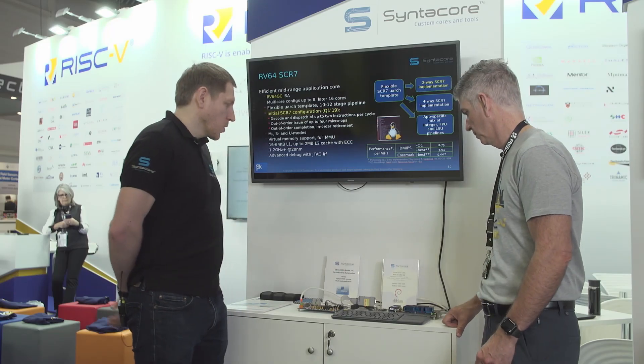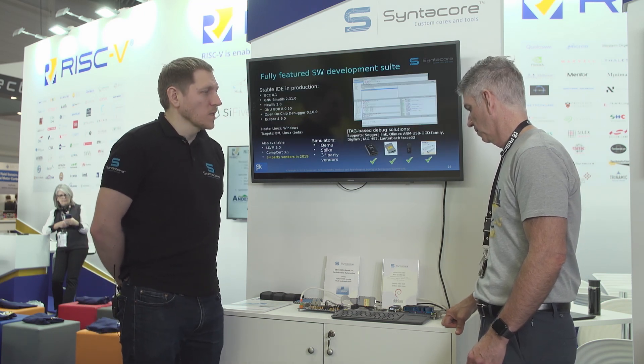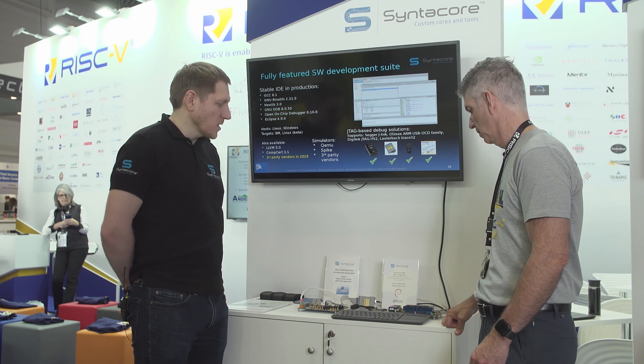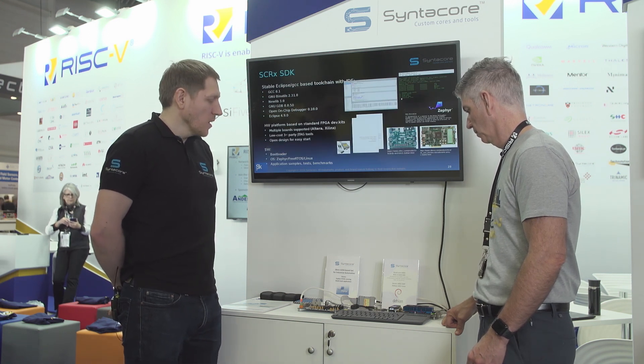The second demo is one of the new IPs in our product line. It's a fully Linux-capable system, and here we demonstrate it as a quad core 64-bit configuration which runs full Debian Linux GNU — a full Debian release.